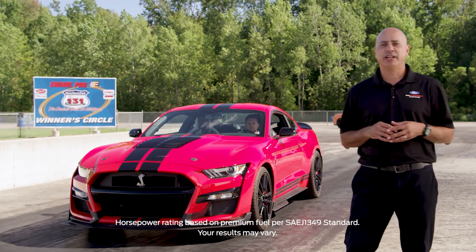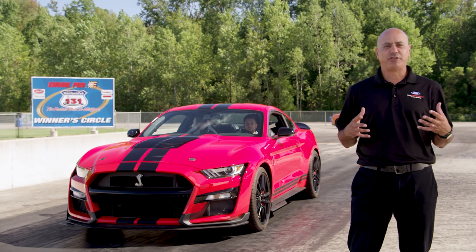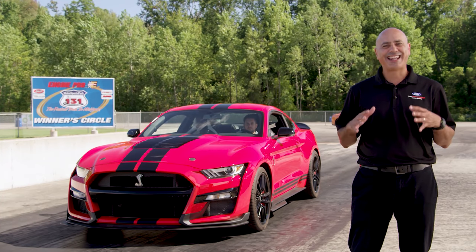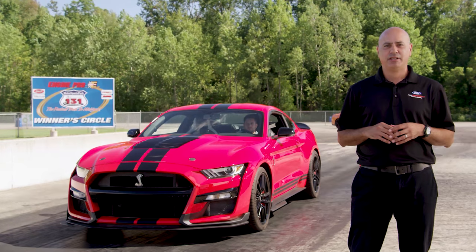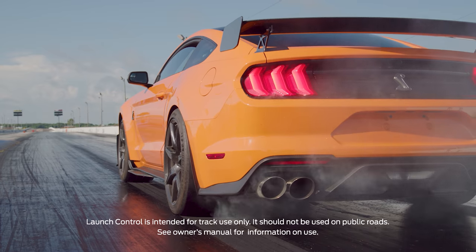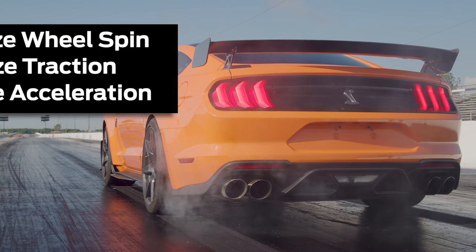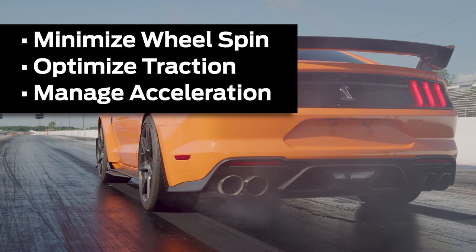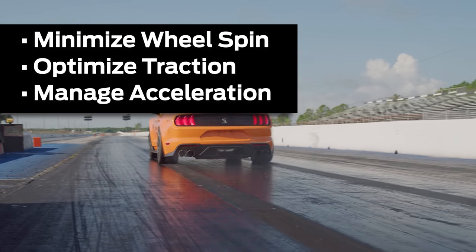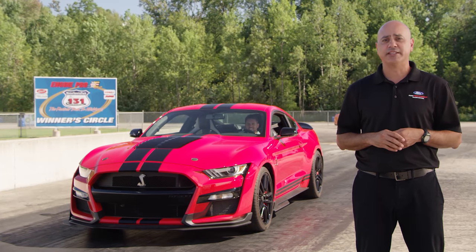With 760 horsepower and 625 foot-pounds of torque, the GT500 is capable of running the quarter mile in less than 11 seconds. The best way to help manage that power is with the launch control feature, which uses software specifically developed for the GT500. It helps minimize wheel spin, optimize traction, and help manage acceleration.